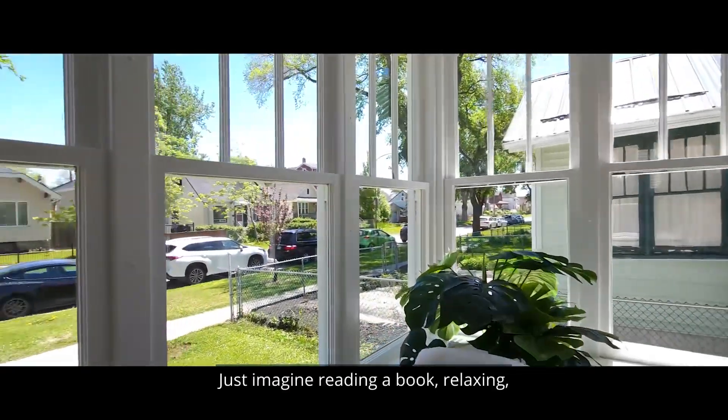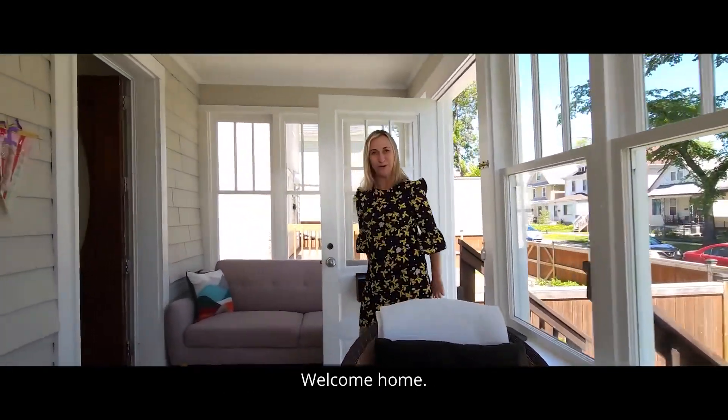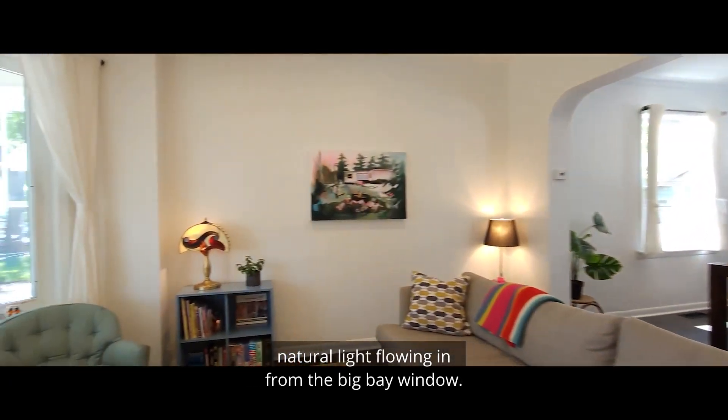Just imagine reading a book, relaxing, and sipping sangria in this sunny sunroom. Welcome home. First impression — so much warm, natural light flowing in from the big bay window.